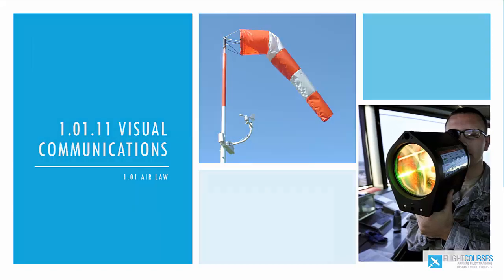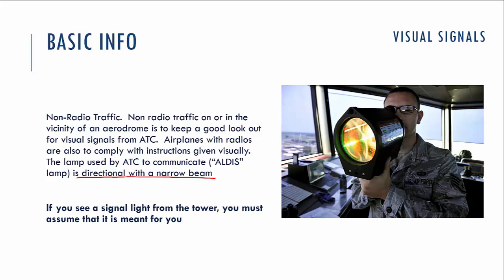Even though most aircraft are equipped with radio on board, you need to know how to understand those signals in case you are flying on an aircraft without radio — for example, on light aircraft which are not required to have radio on board — and in case of radio communication failure. Additionally, there are some questions in theory exams about those visual signals.